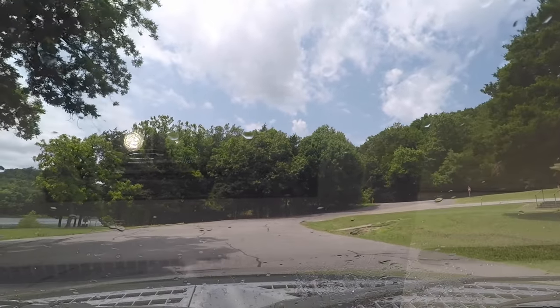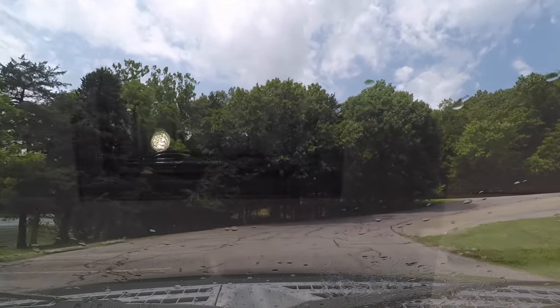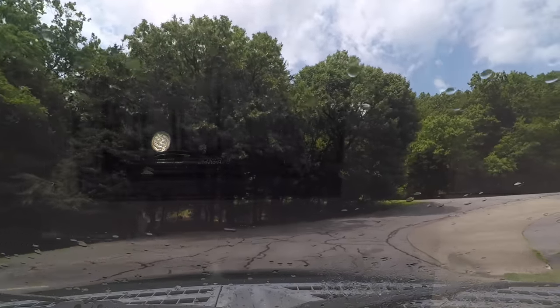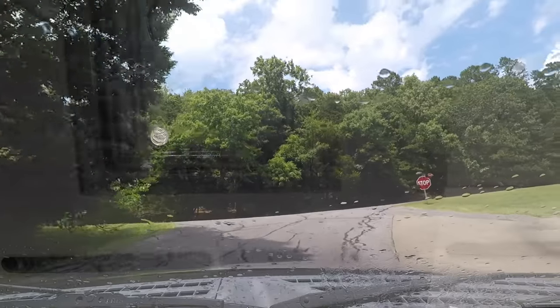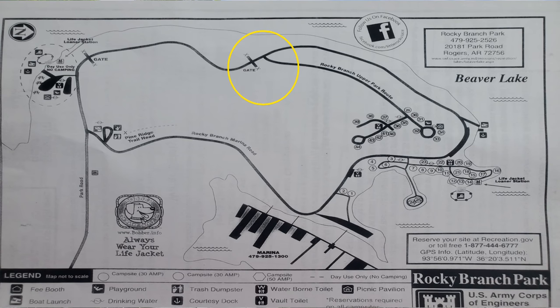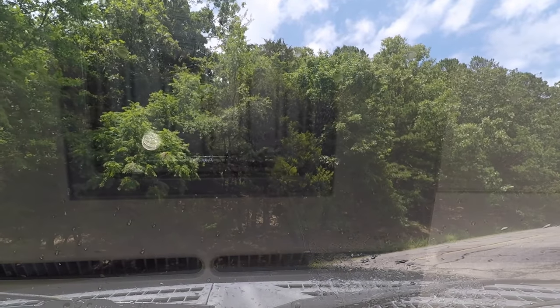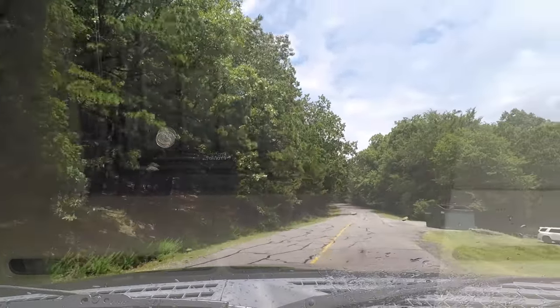When we first came out here — if you've seen our other Rocky Branch video — we kept going straight and there was a sign that said dead end, so it's not really a dead end. It is a loop, but there are gates. I think they put that on there in case they close the gates. Just be aware.